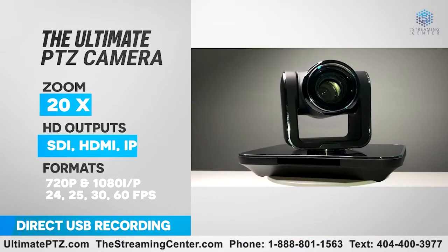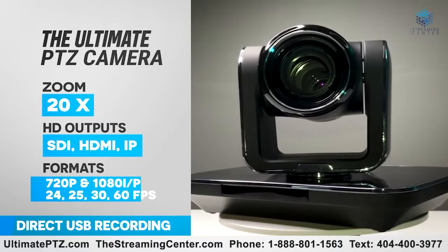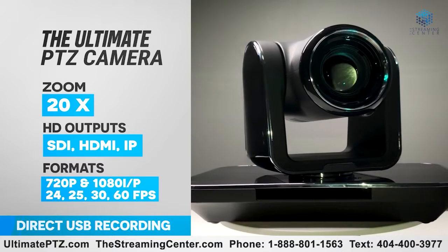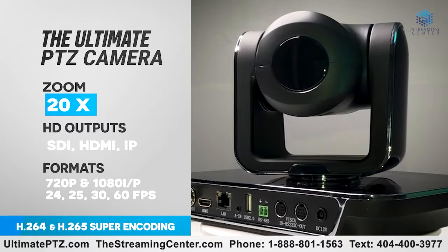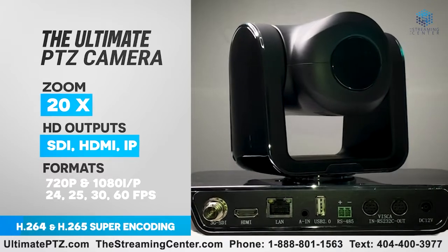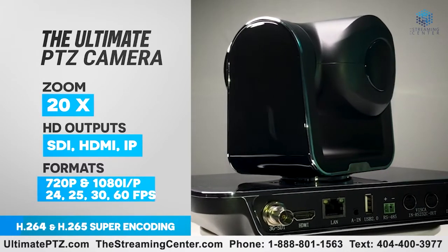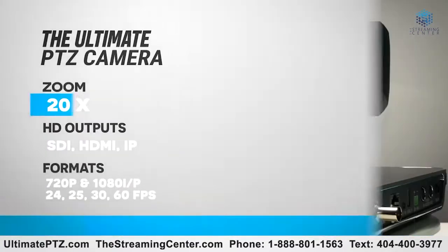This PTZ camera supports USB local storage, one-click recording, and simultaneous 3G-SDI, HDMI, and IP streaming video output. With H.264 and H.265 super encoding, it delivers 1080p low-bandwidth transmission and includes a built-in audio interface. The Ultimate PTZ HD Camera is suitable for high-end live broadcasts and AV video recording.